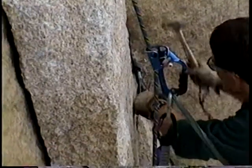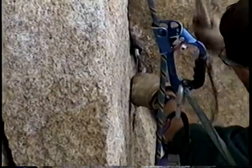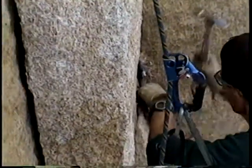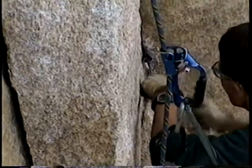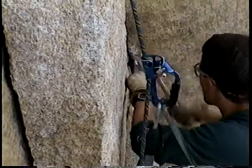Number two — this one's not moving much. Look at that. Bo must have put that one in pretty good.